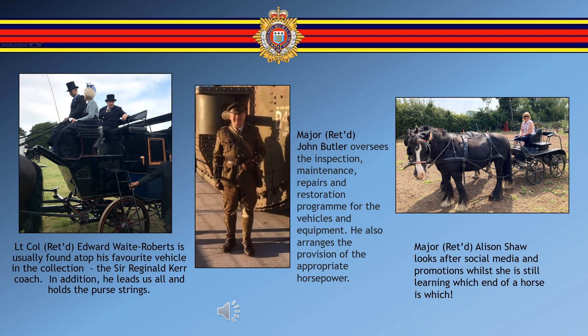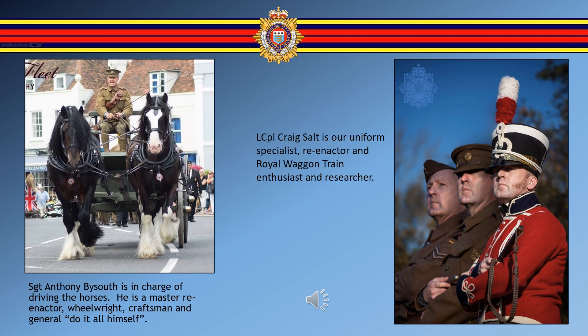Lieutenant Colonel Edward Waite Roberts is usually found atop his favourite vehicle in the collection, the Sir Reginald Care Coach. He leads us all and holds the purse strings. Major John Butler oversees the inspection, maintenance, repairs and restoration programme for the vehicles and equipment, and also arranges the provision of the appropriate horsepower. Major Alison Shaw looks after social media and promotions, while she is still learning which end of a horse is which. Sergeant Anthony Bysouth is in charge of driving the horses, master re-enactor, wheelwright craftsman and general do-it-all. Corporal Craig Salt is our uniform specialist, re-enactor and Royal Wagon Train enthusiast and researcher.